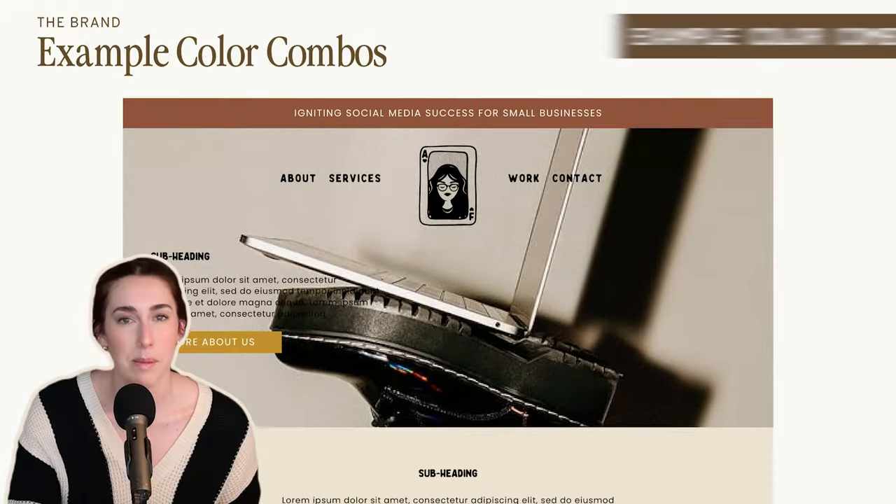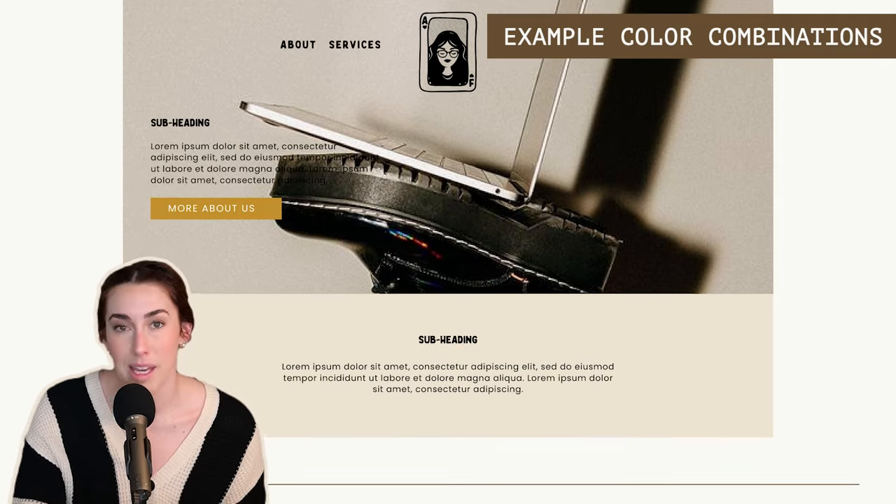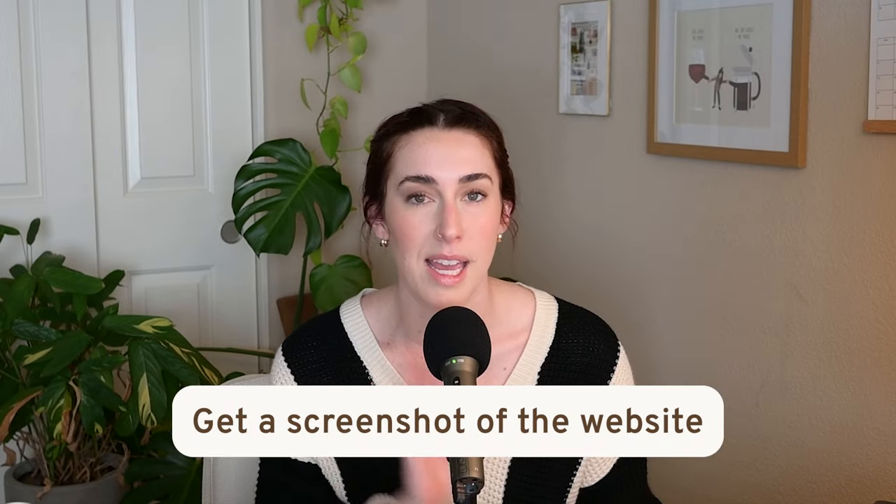The next page is also about colors, but this one shows example color combinations. If I have a client that did branding and a website with me, it's always fun to show them how all the colors, the vibe, and the mood board are displayed throughout the website — I'll go get a screenshot and add that to this page. But this page can also show something you create, like a simple website header or how the color combos can be used on social media. I'd get creative with it and just show them how they can use their branding in a real-life form.